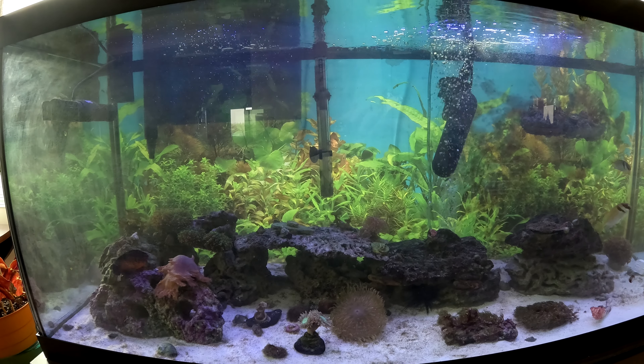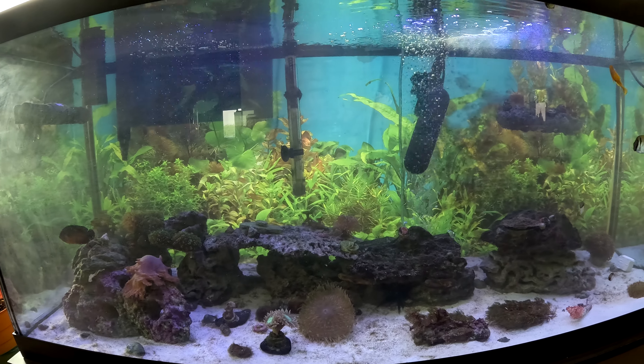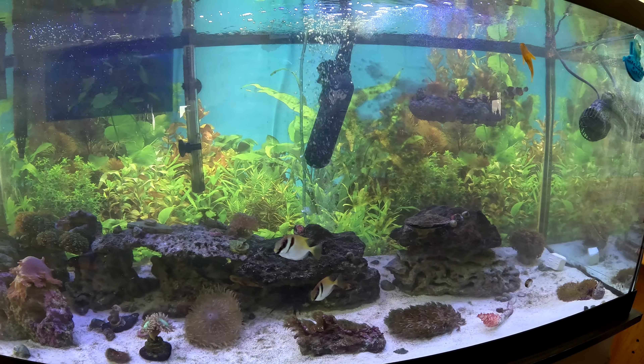Today is August 15th, 2024, Thursday. This is the saltwater tank video journal.